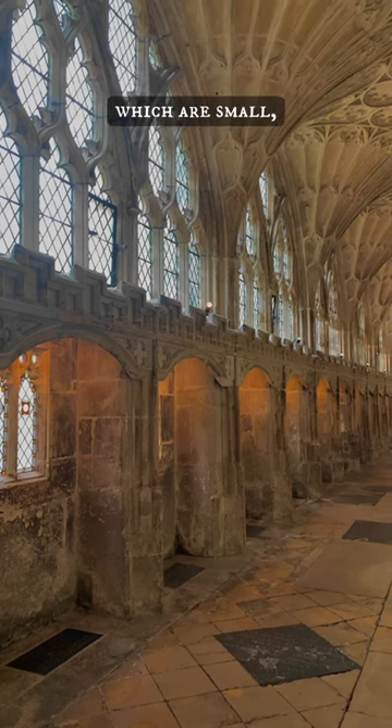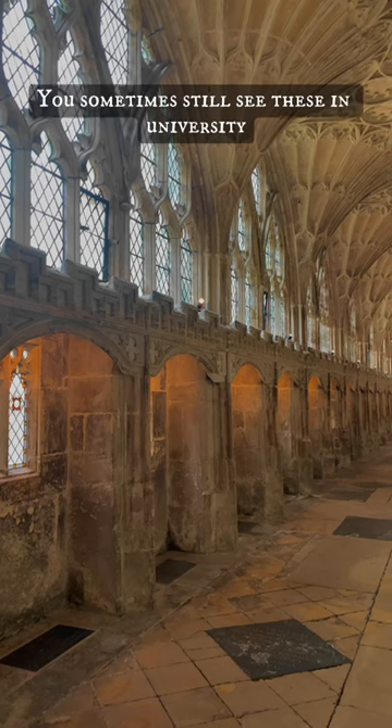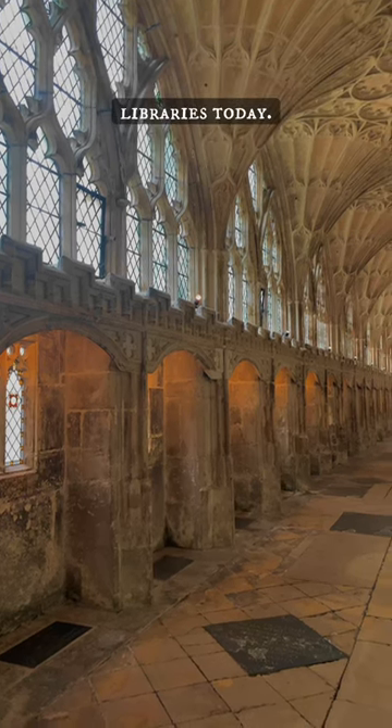Well, these are the study carols, which are small individual cells where monks would have poured over their books. You sometimes still see these in university libraries today.